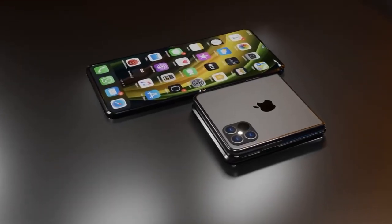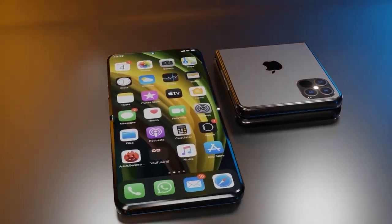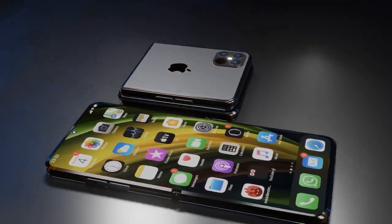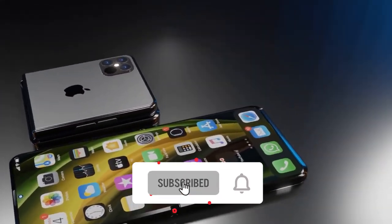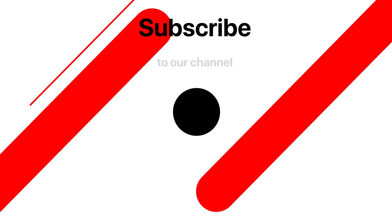What are your thoughts about the foldable iPhone or foldable iPhone flip? Let us know in the comments section below. Please subscribe if you haven't yet, to stay up to date about the latest tech reviews and news. I will see you soon in the next one.